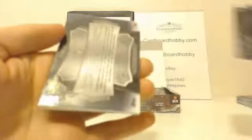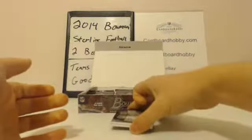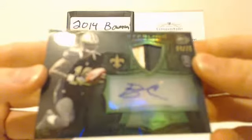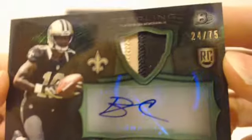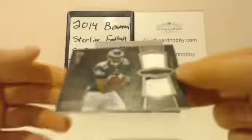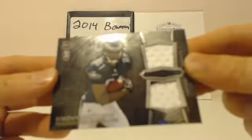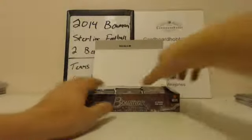Dion Buchanan rookie for the Cardinals, Paul Richardson rookie, and Lashley Seastrunk rookie. Your hit: Brandon Cooks again — he's been hot, guys. Three-color patch, 24 out of 75. Brandon Cooks, Saints. And the Eagles: Jordan Matthews — two-color patch on the bottom. Eagles striking. Jordan Matthews, Eagles.